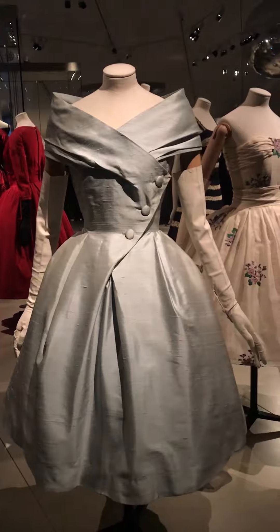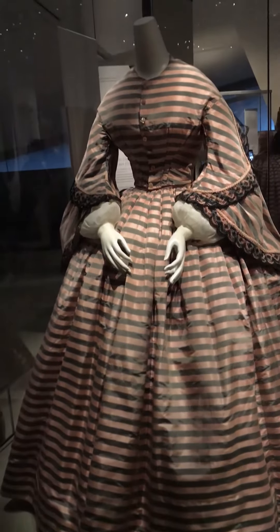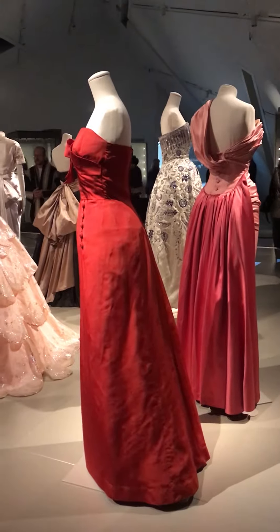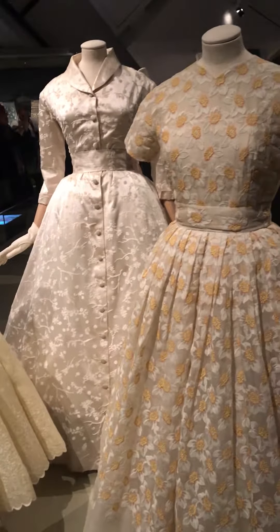Walking into the Christian Dior exhibit is honestly incredible for a fashion lover. Seeing all of these gorgeous unique vintage gowns was really amazing for me. The silhouettes are really gorgeous — very feminine, following the curves of the body. We've seen a lot of corsets, a lot of bodices, a lot of really figure-flattering shapes, which is amazing.